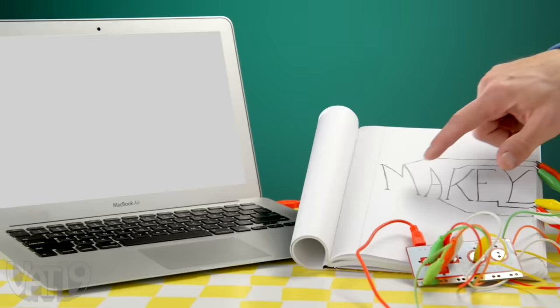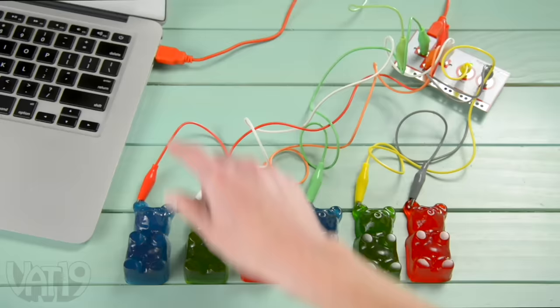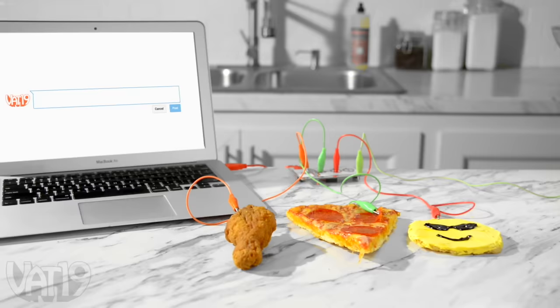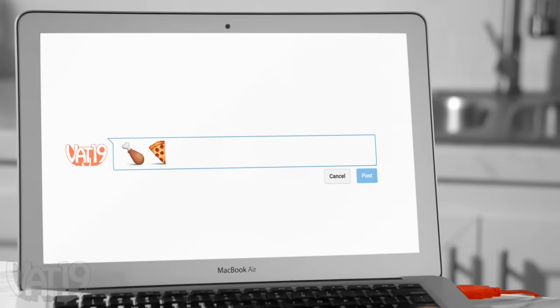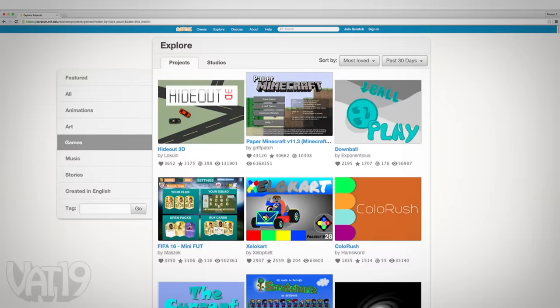Unleash your creativity with Makey Makey, a USB gadget that can turn just about anything into a computer input. Simply find something that can conduct a small amount of electricity, connect it with the included alligator clips, and then start to experiment. Get your creative juices flowing and make a beat box. With millions of compatible apps, along with the ability to make your own, the sky's the limit.